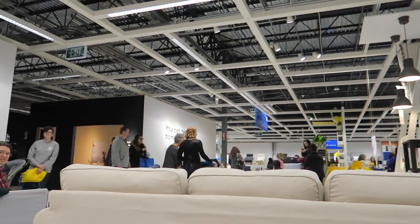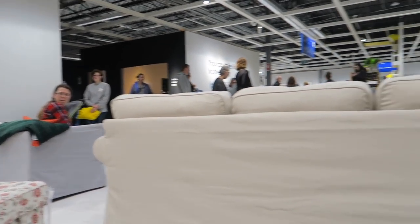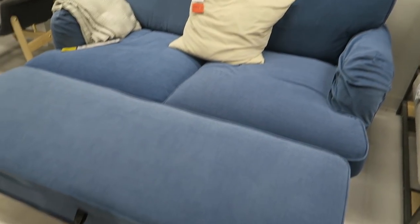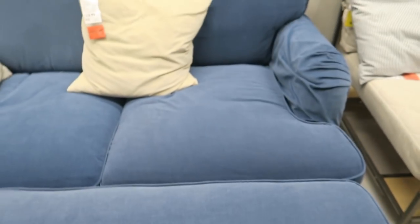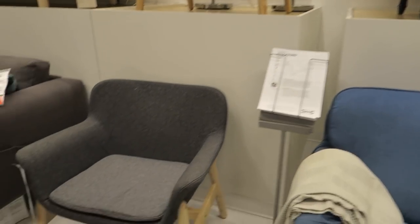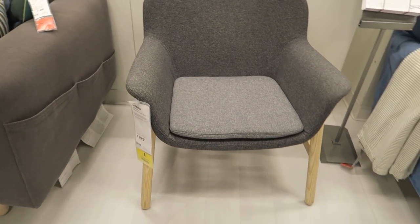I'm going to pop down on this — you almost know how comfortable it is. It's comfy. This is kind of different — and what is this? Oh, how neat. Interesting. That one is $599. Look at these chairs — I like these. That's $200. And then there's that one full of pillows. They also have it in red.